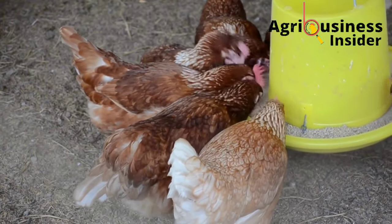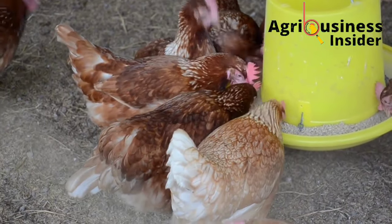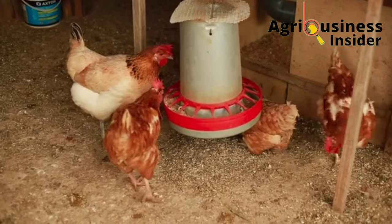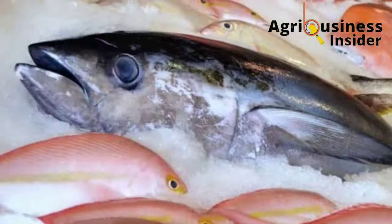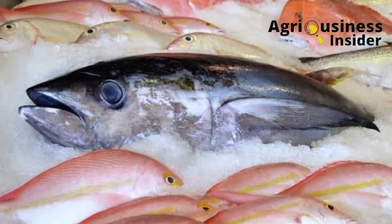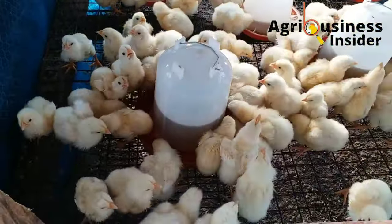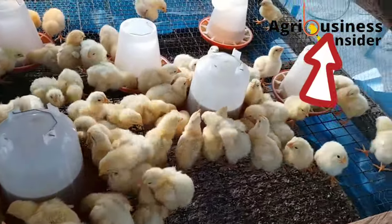For the case of calcium and phosphorus deficiency and imbalances, make sure that you buy your feeds from a reputable manufacturer. You can also supplement your birds with fish — to learn how, hit the video that should pop up on the right-hand corner of your screen.